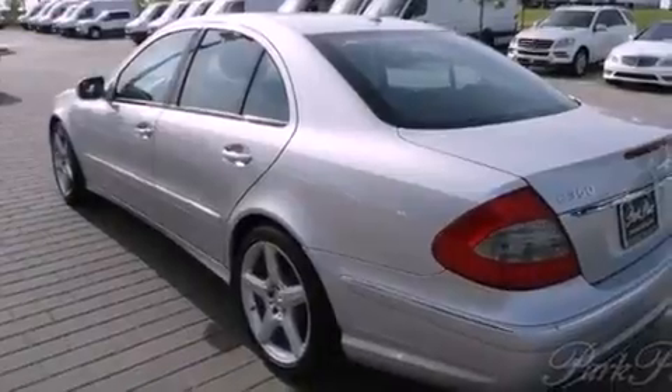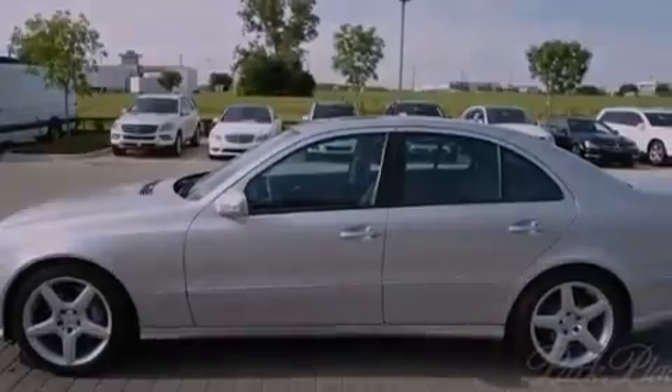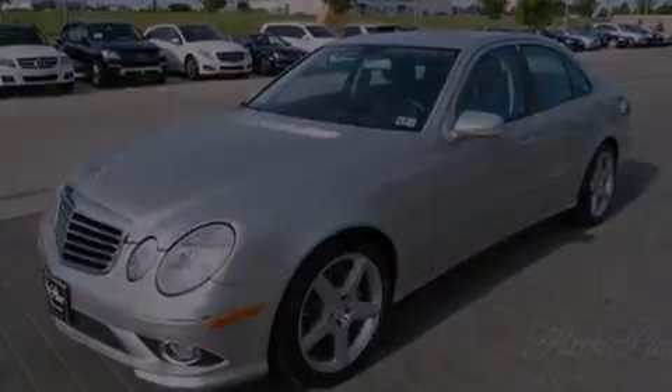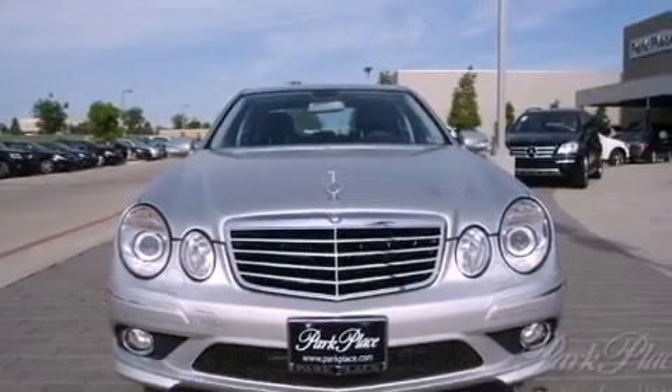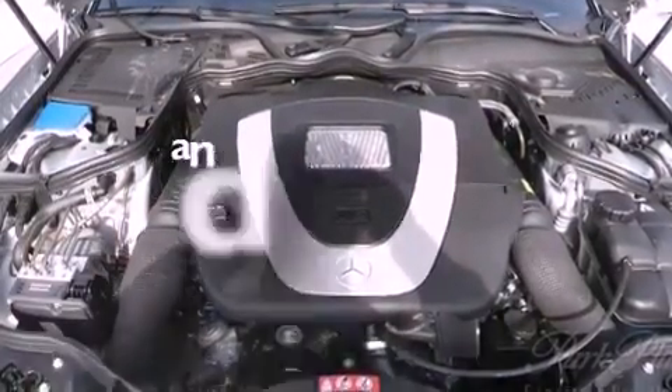The following features are also included: air conditioning with automatic climate control, cruise control, an auto-dimming rearview mirror, an engine immobilizer theft deterrent system, front and rear floor mats, rear fog lamps, 12-volt power outlets, stability control, a home link feature, and this vehicle has less than 17,000 miles.